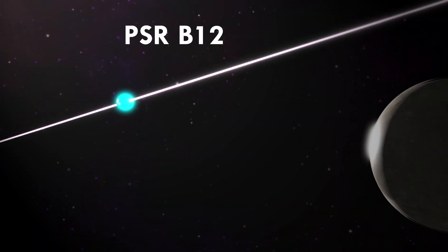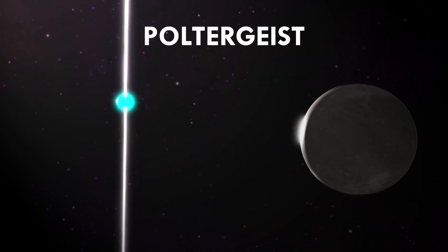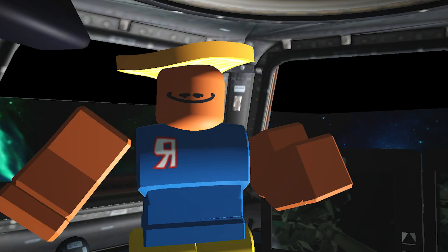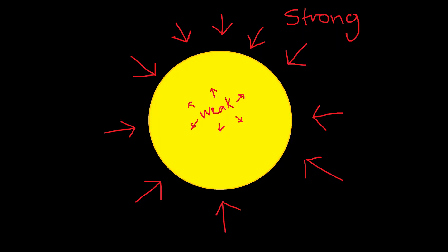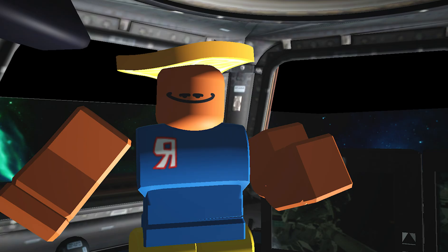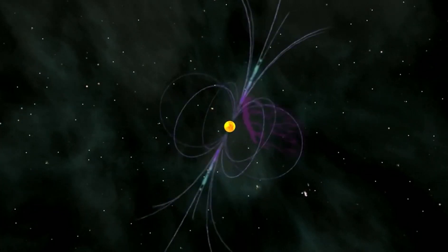Now, PSR B1257+12b, otherwise known as Poltergeist, is another terrestrial planet, but this time it's around four times the size of Earth. It's called Poltergeist because the star it orbits is undead. Its star, named Lich, is known as a pulsar star — basically a star that has condensed itself into a neutron star. It used to be a huge star, but condensed down into a super small, tiny star, and releases super high-energy cosmic rays out of its own electromagnetic poles.